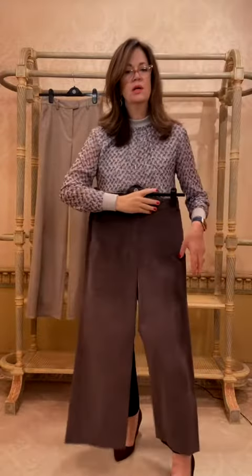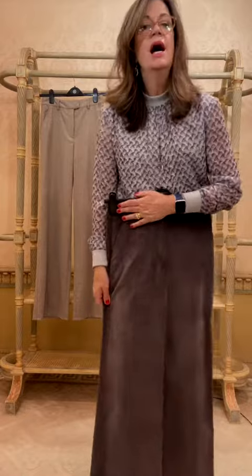The other idea is this fawn cropped brushed velvet little pair of pants. These are L-fits, as is that.